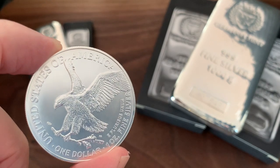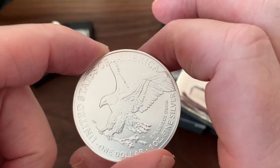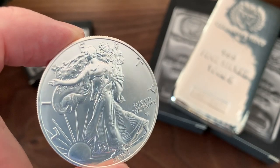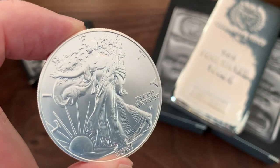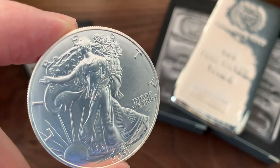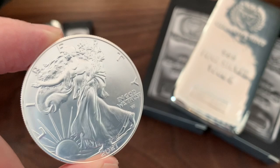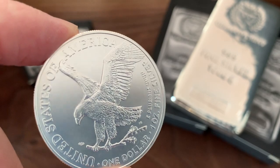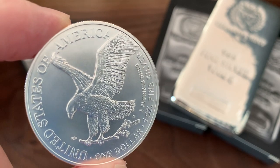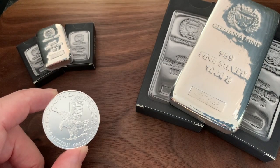Heading into 2022, there are a couple of things I want to do for my stacking. One is keep holding both my silver and my gold. Two is keep adding — I'm not shy about adding to the silver stack as well as the gold stack. I also want to add some weight, make the best choice possible, and consolidate my choices.